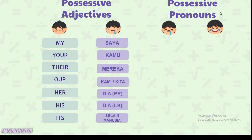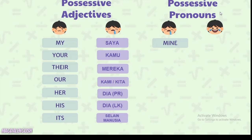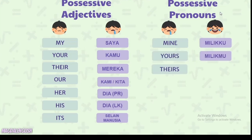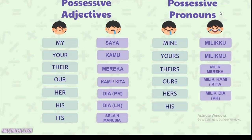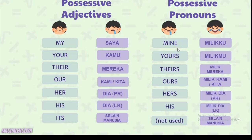Apa bedanya dengan possessive pronouns? Possessive pronouns itu juga menyatakan kepemilikan, tapi kita tidak perlu menuliskan kata benda di belakangnya. Cukup satu kata saja. Contohnya: mine (milikku), yours (milikmu), theirs (milik mereka), ours (milik kami atau kita), hers (milik dia perempuan), his (milik dia laki-laki). Jika kita menyebutkan mine atau yours, berarti kita tidak perlu menuliskan lagi kata bendanya, karena benda yang dimaksud sudah sama-sama diketahui oleh si pembicara dan lawan bicara.